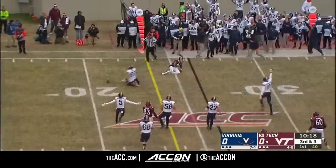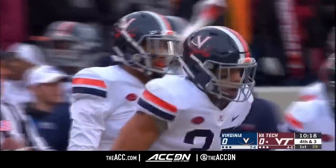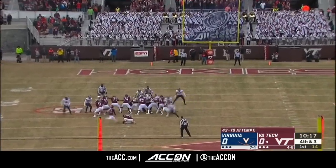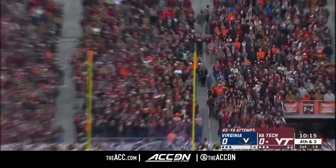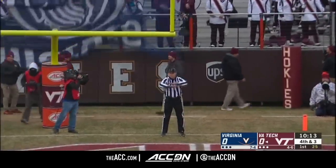He cleared out to try to get it to Peoples but he could not hold on. Good job by Jordan Mack. Goal kicker Jordan Stout has his first career attempt from 43. The redshirt freshman cannot connect.